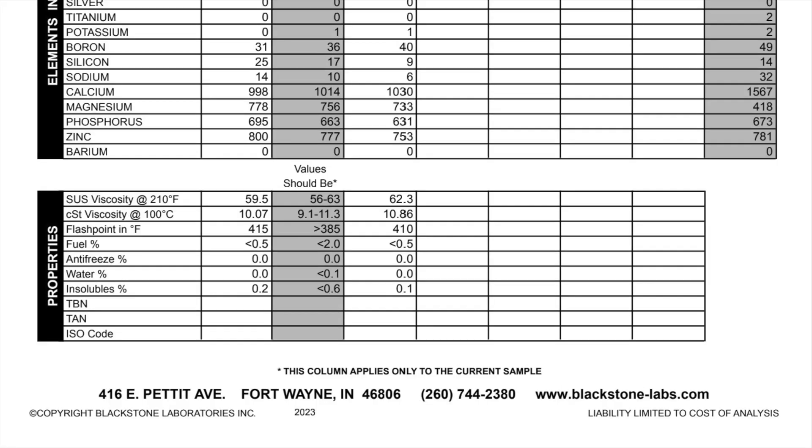Once we get down to the property section, this is more about how the oil holds up over time — it gives you an idea of whether you can run it for 10,000, 11,000, or even 15,000 miles. Looking at viscosity: the SUS viscosity isn't used much, but they list it as an alternate measurement. The CST viscosity at 100 degrees Celsius is your measure of a fluid's tendency to flow. If it's really thick, it moves slowly and can't lubricate components as easily. If it's thin, it can move around the engine more easily.